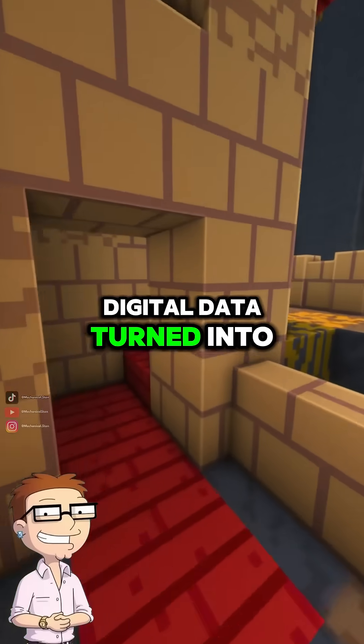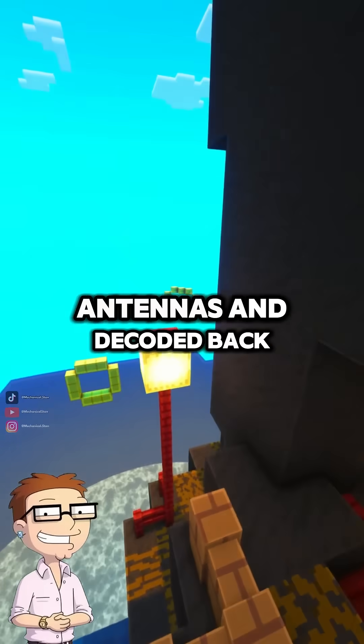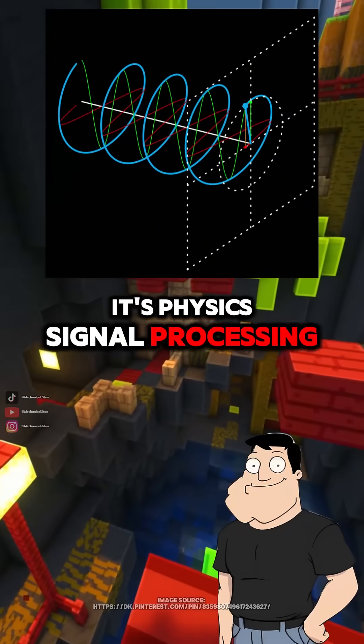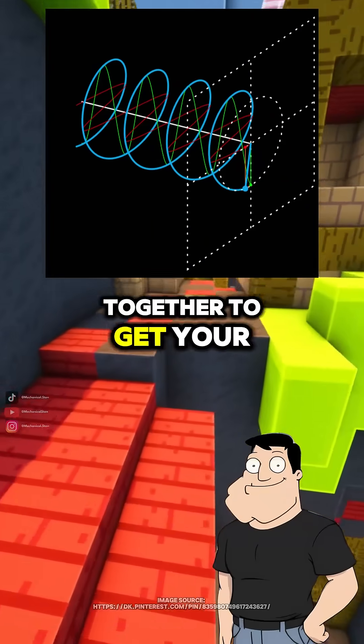So Wi-Fi is just digital data turned into radio waves, shaped by antennas, and decoded back into bits? Exactly. It's physics, signal processing, and networking all working together to get your memes to the couch.